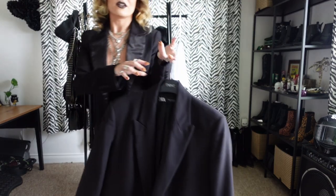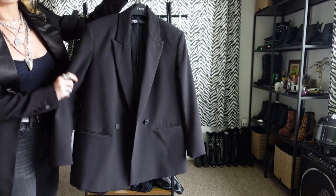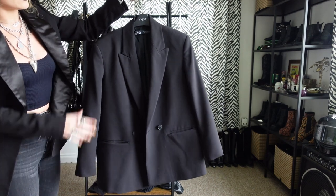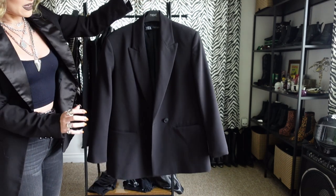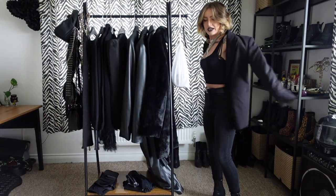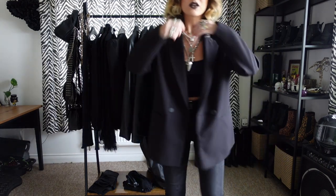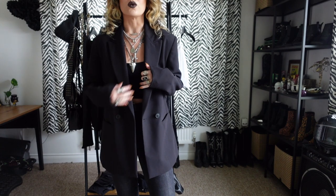So this is my — I don't know if it's called a boyfriend blazer or a dad blazer — very boxy, very oversized black blazer from Zara. It's so comfy. It's got shoulder pads and such a nice boxy fit. I either like things to be super fitted or super baggy, and this is just really nice.